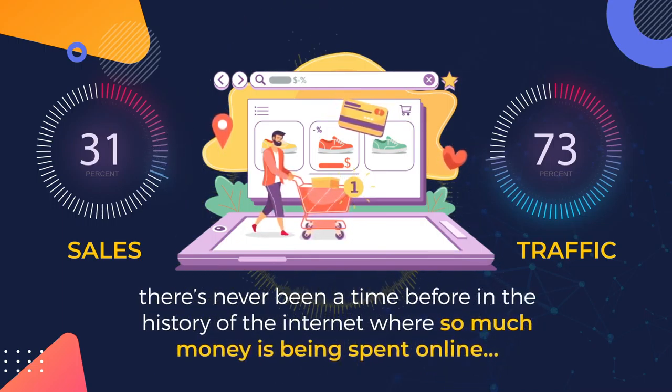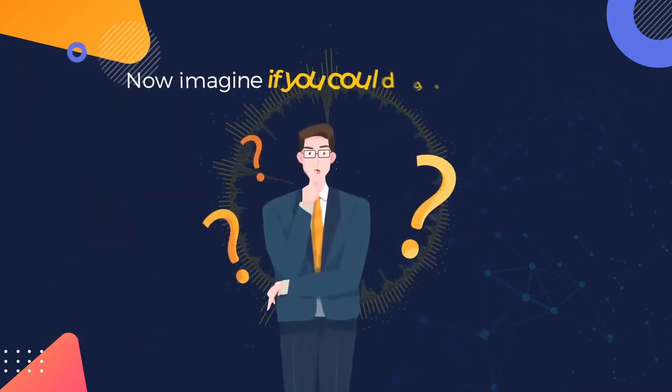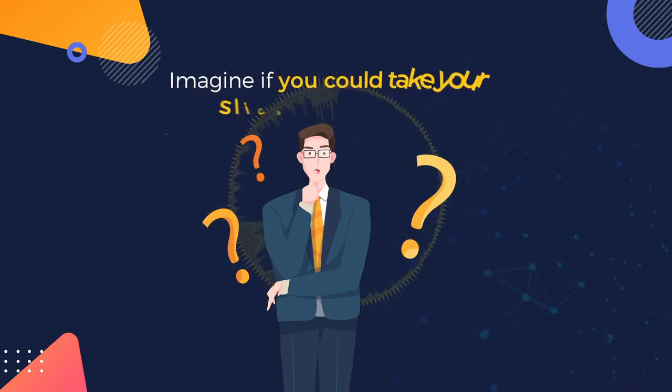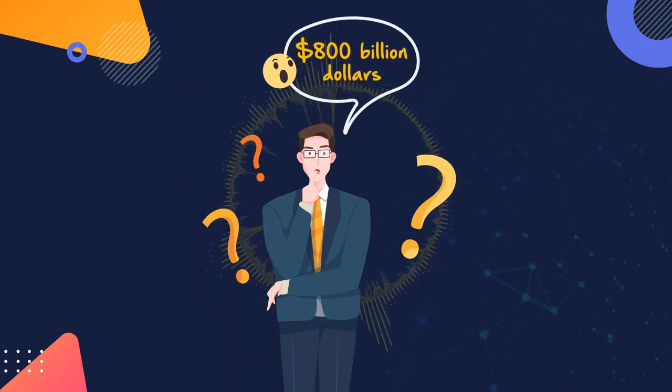Traditional high street stores are going bankrupt and closing down due to the overwhelming power of the internet. Now imagine if you could get in front of that money being spent online — imagine if you could take your slice of the juicy pie, which, by the way, according to statistics is around 800 billion dollars.